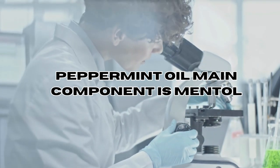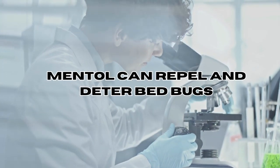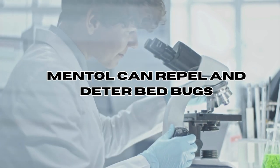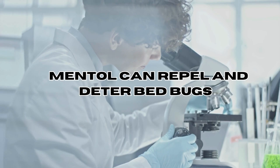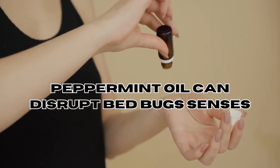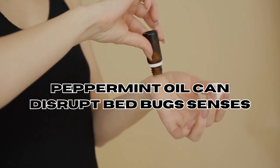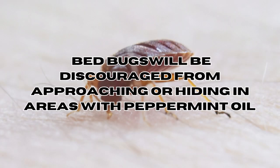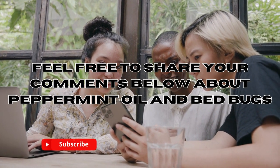The primary compound believed to repel bed bugs is menthol, which is responsible for the strong, distinct minty scent of peppermint oil. When bed bugs come into contact with the scent of peppermint oil, the overwhelming menthol aroma disrupts their senses and makes the environment less appealing. As a result, they may be discouraged from approaching or hiding in areas where the oil is present.